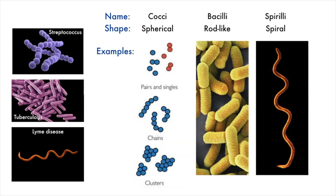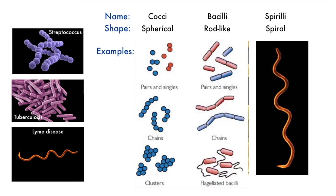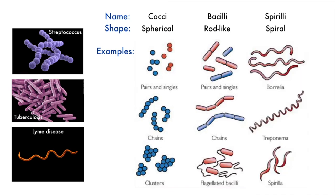A variety of different types of bacteria can be spherical — they can come in pairs, singles, chains, or clusters. The paired and single bacteria can also come as rod-like or bacilli bacteria. The bacilli bacteria can also come in chains, or they sometimes have little tiny tails called flagella. And there can also be some variety with the spiral bacteria and the specific shapes in which they come.